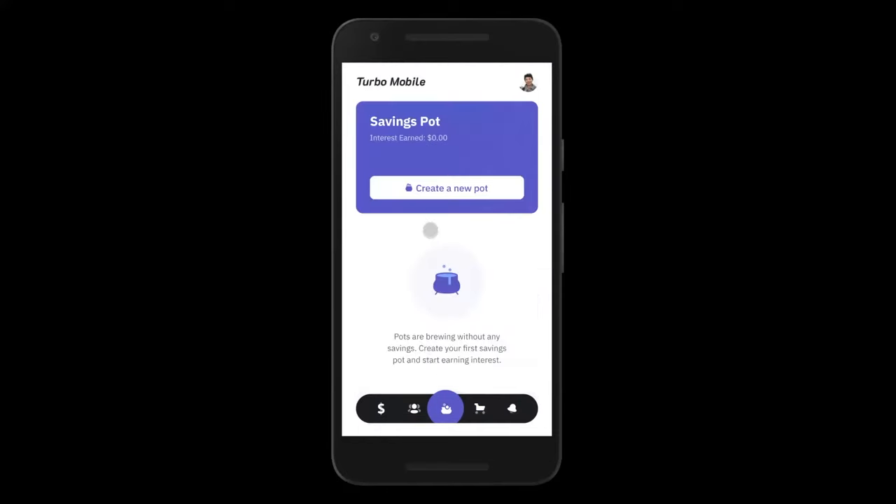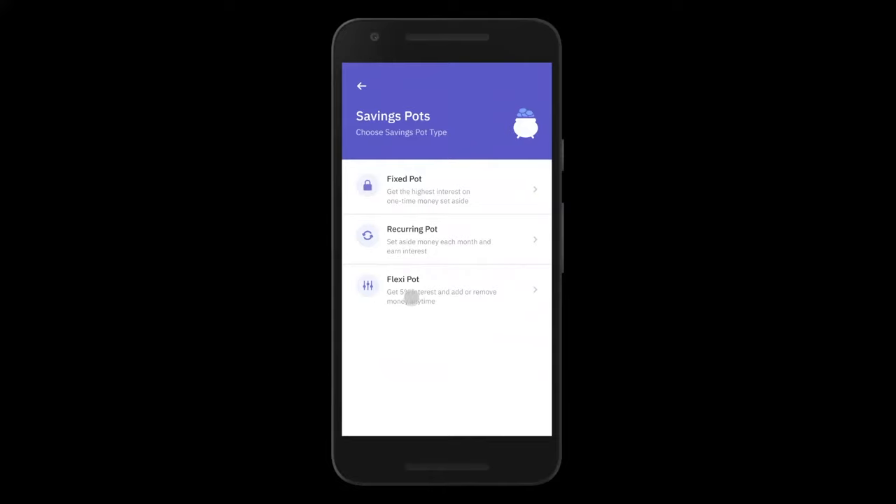The last section is our savings pot section, which lets John create multiple savings instruments such as fixed pots and recurring pots. These translate into certificates of deposit and term deposits, through which John can save up money for a goal or a weekend trip, managing his saving instruments from here.